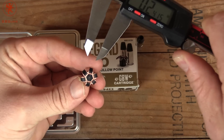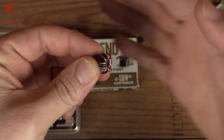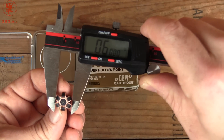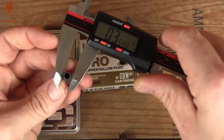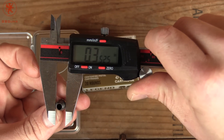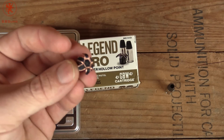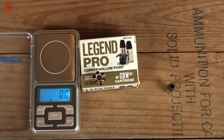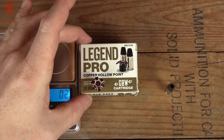Looking at the expanded diameter, it expanded beyond its maximum diameter to 0.6 inches — a little more than half an inch. When you consider that 9mm starts out at around .355, it nearly doubled its diameter. Based on how wide this opened and how big a wound cavity it created, this is a great round for barrels of 4 inches or smaller. I wouldn't want to go too much faster in velocity, given the risk of over-penetration or petal shearing. But that is the Legend Pro by GBW Cartridge.